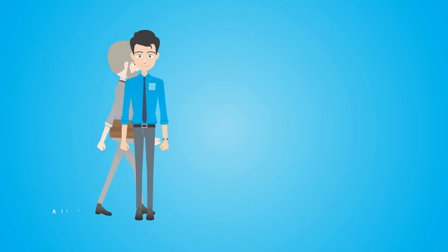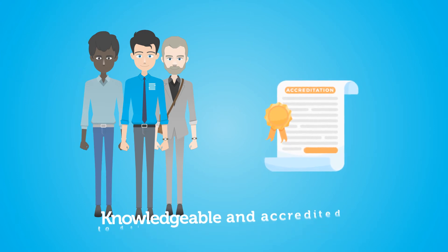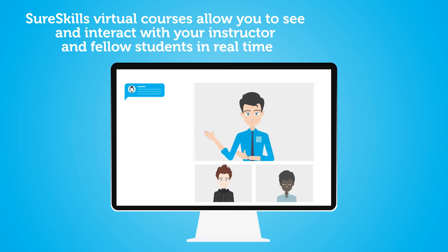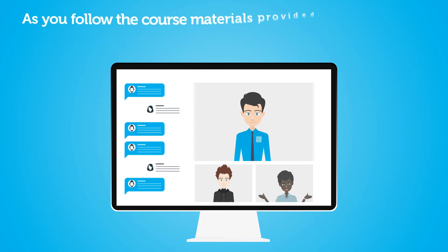All our SureSkills instructors are experienced subject matter experts, knowledgeable and accredited to deliver topics in their field. To ensure you succeed in a collaborative online environment, SureSkills virtual courses allow you to see and interact with your instructor and fellow students in real-time.